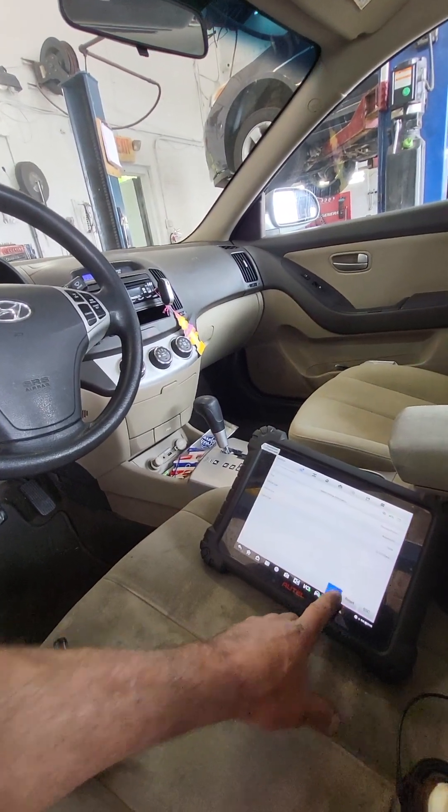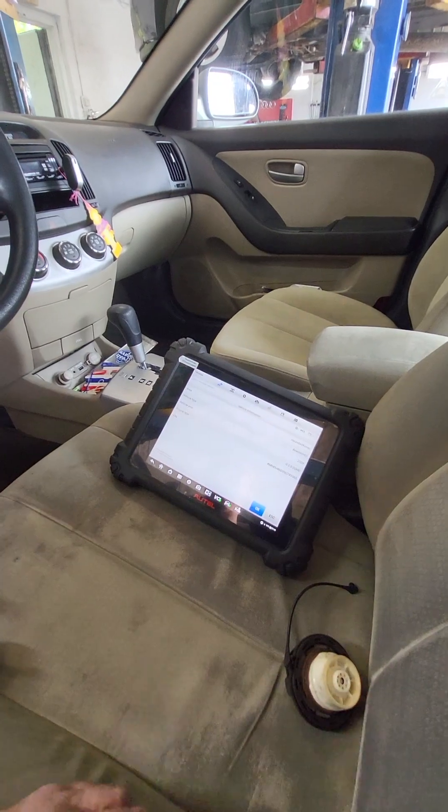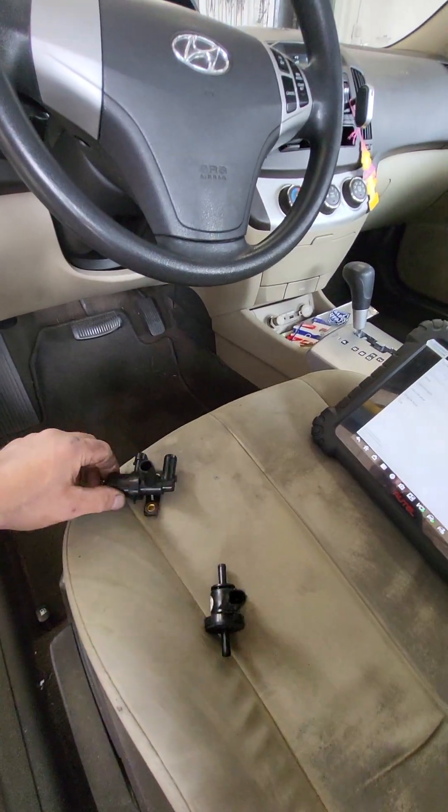We're not going any further until we get OEM parts on here — manufactured in Korea. So we just got the parts today: OEM gas cap, OEM purge, OEM vent.